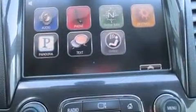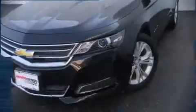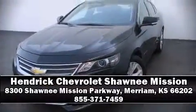A Carfax history report indicates just one previous owner. Our team is professional, and we offer a no-pressure environment. Please don't hesitate to give us a call.